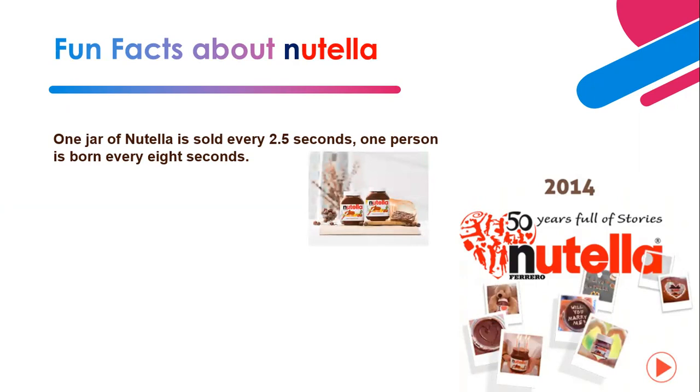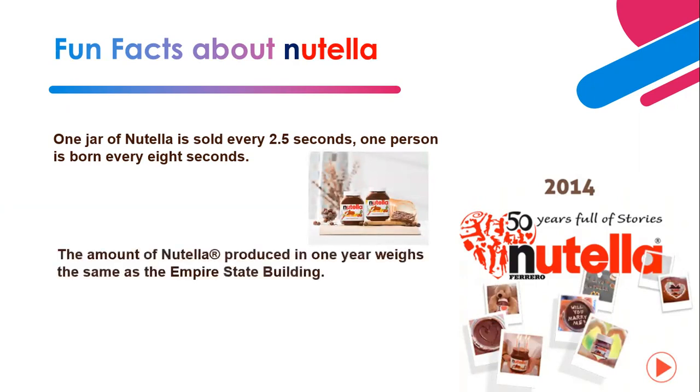So Nutella is produced faster than the population grows. The amount of Nutella produced in one year weighs the same as the Empire State Building, giving them equal weight.